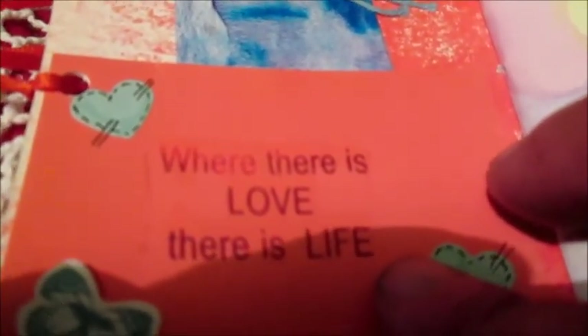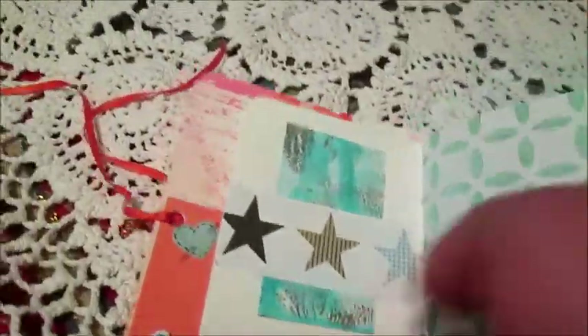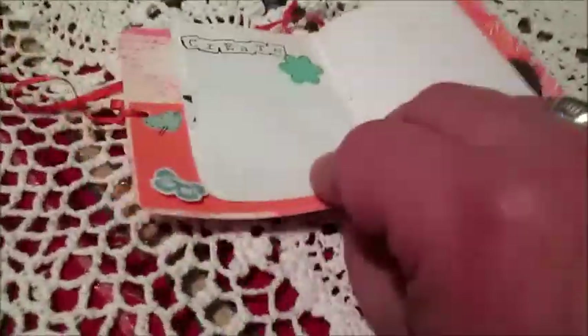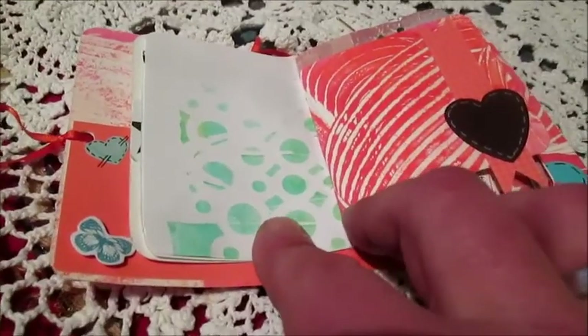Have a tag. Have — where there is love, there is life. And this is the next page, and next page. This is a book — I think Wendy made from the jelly plate — a smaller book.